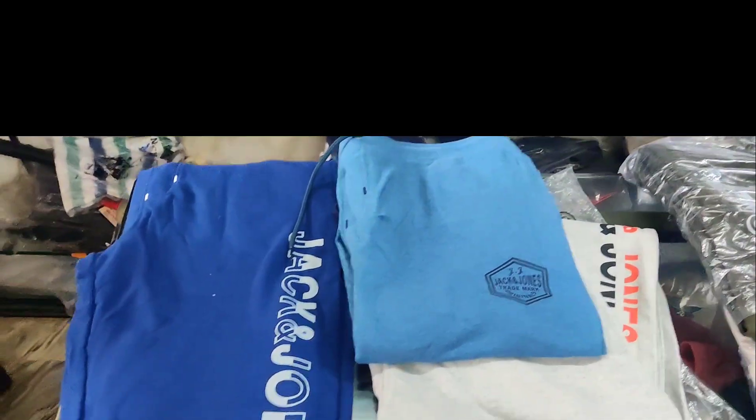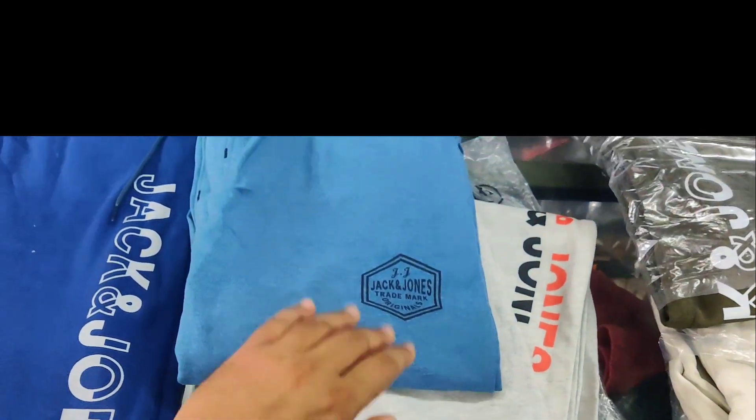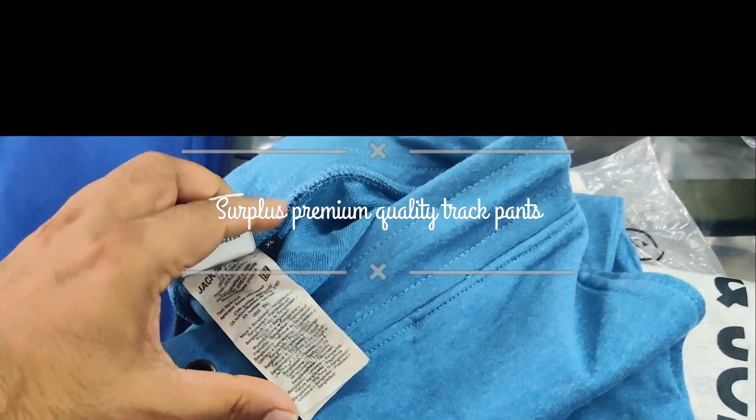New collection update: we have restocked our cotton trackpants and joggers collection with the Jack & Jones brand. These are all surplus articles — you can check the quality, the branding, and the wash care.